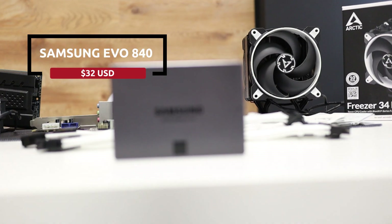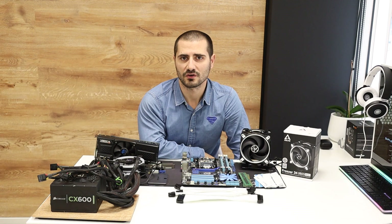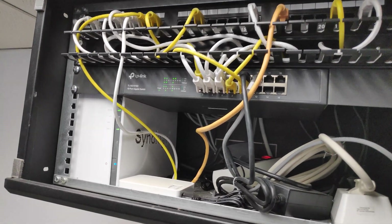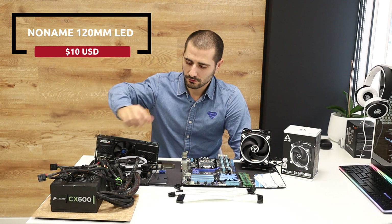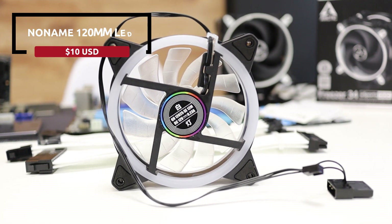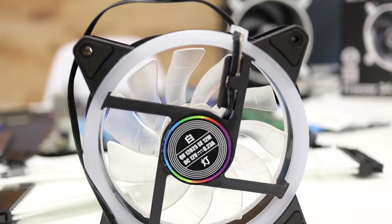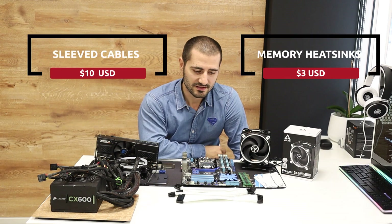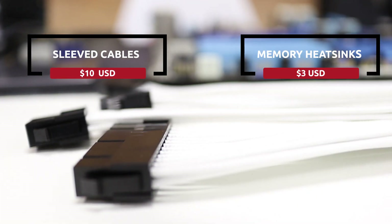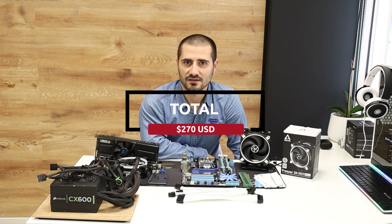The SSD is a Samsung EVO 840 with 250GB for the OS. For storage, I'll add a 3.5-inch hard drive, though we also have a NAS server in the office. I have only two LED case stands — I've ordered around 20 from AliExpress and I'm expecting them to arrive in the next month or so. Some sleeved cables and heatsinks for the memory. And that's all. Let's build this and then play a little bit with the overclocking.